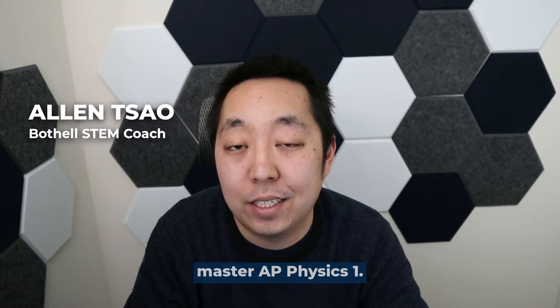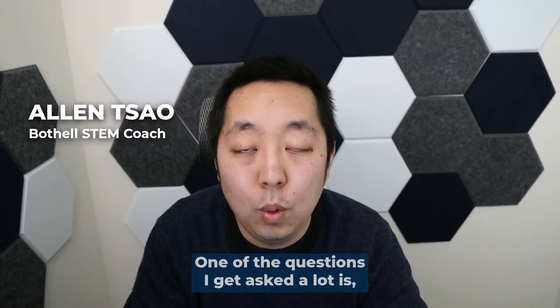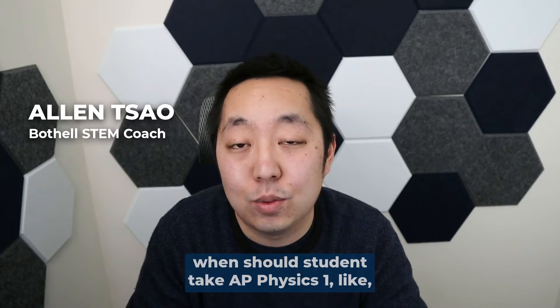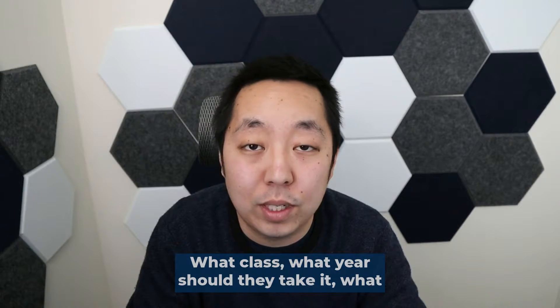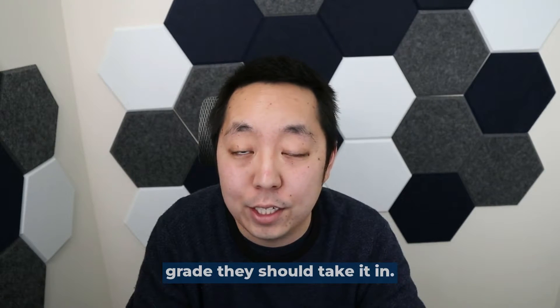Hi, my name is Alan Sal and I help students master AP Physics 1. One of the questions I get asked a lot is when should students take AP Physics 1? What's the requirement? What class, what year should they take it, what grade should they take it in?